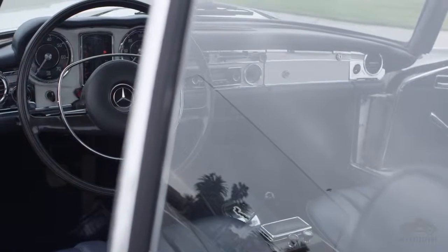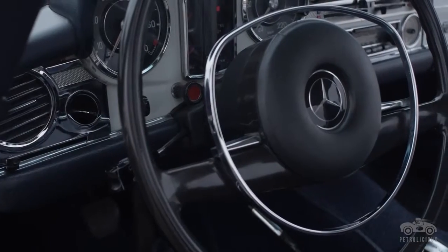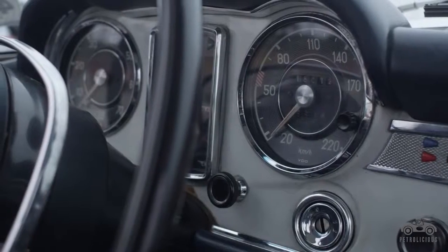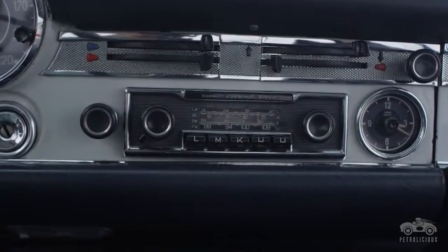My name is Daniel Monti. I drive a 1969 Mercedes-Benz 280 SL. This 280 SL has been in the family for 30 years. I remember driving it in high school — actually my friend owned it. A few years later his father was selling it and my father decided to buy it. It's just been shared by the whole family since that time.